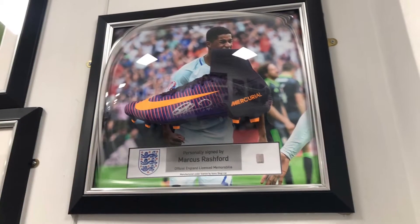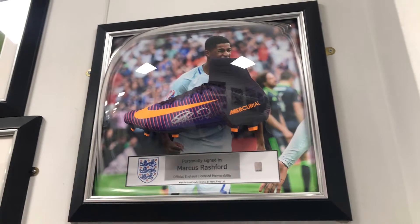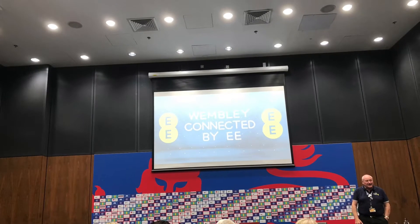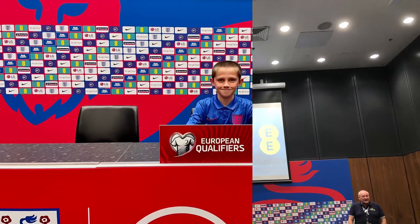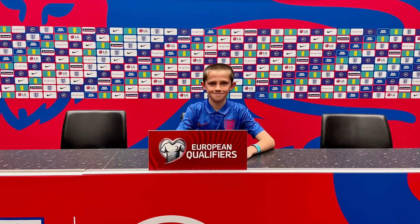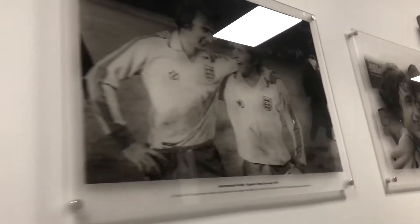There's one of Marcus Rashford's boots there. We're now in the conference room, and I am sitting in the Gareth Southgate seat right there. There are also lots of old pictures here.